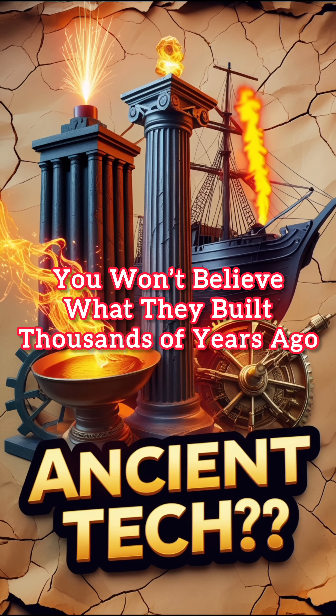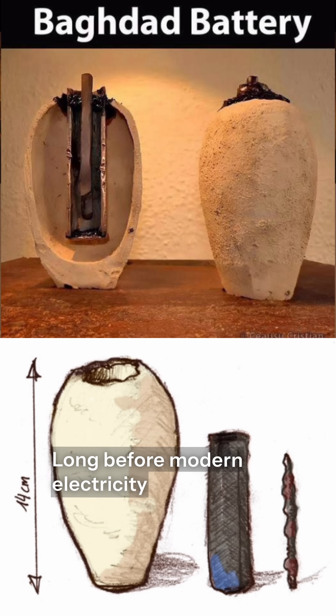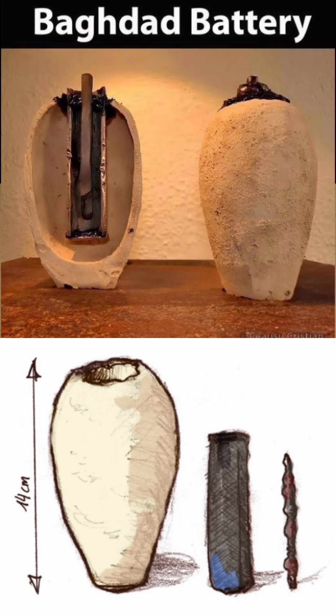You won't believe what they built thousands of years ago. Number 1: The Baghdad Battery. Long before modern electricity, archaeologists discovered clay jars near Baghdad with copper cylinders and iron rods — possibly an ancient electrochemical cell. Some believe it was used for electroplating or mild electric shocks.